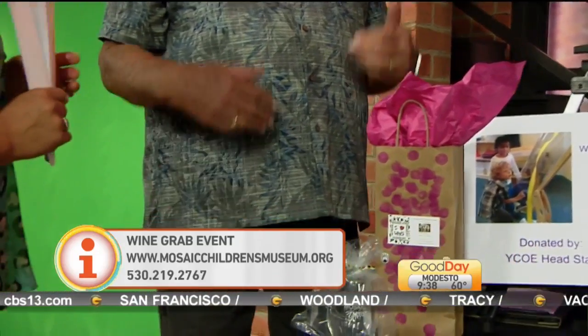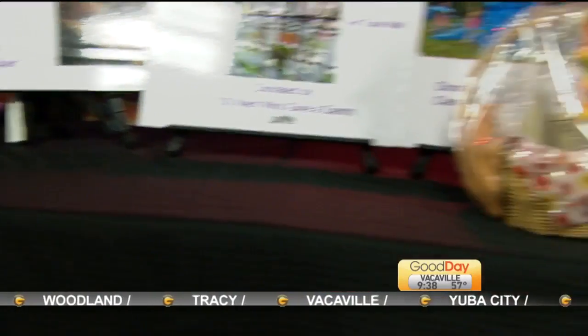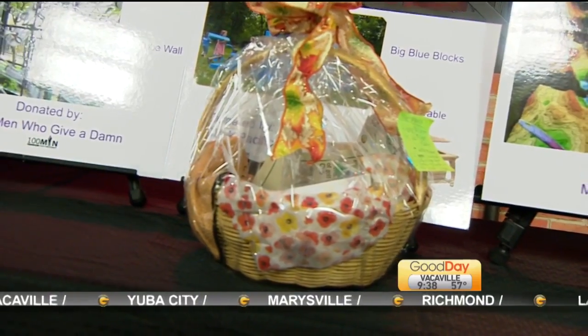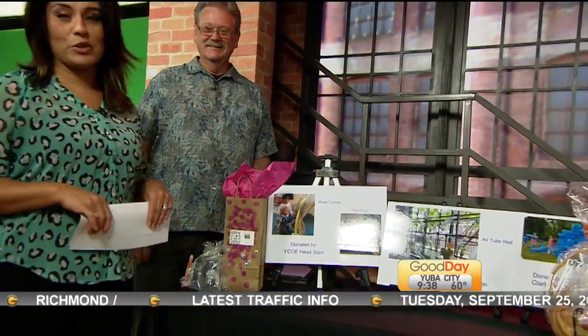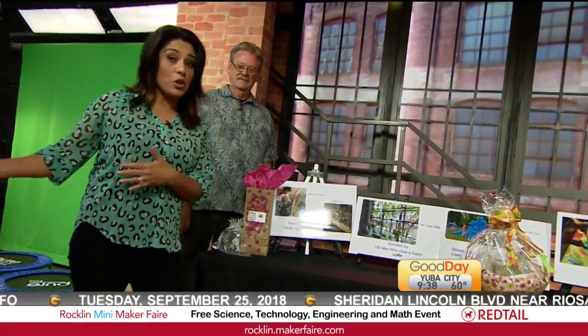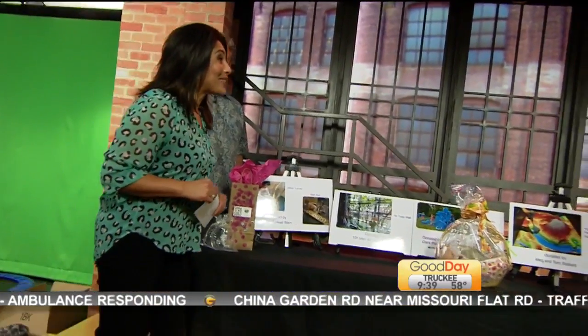And then we've got music being provided. There's food available to be purchased by Father Patties and by Street Craving, which we've heard all great things about. You can grab your bag of wine, go buy some food, and enjoy the evening. And remember, it's all to support the Mosaic Children's Museum — to make it happen in the Woodland area. There are still plenty of tickets available, and the weather is going to be fantastic, so there's no excuse. All the information is on our website, GoodDaySacramento.com, for the big Wine Grab — all to benefit the Mosaic Children's Museum. Thank you both for being here this morning.